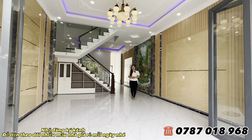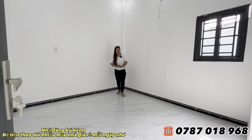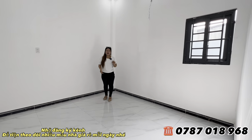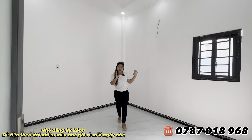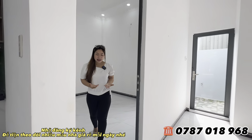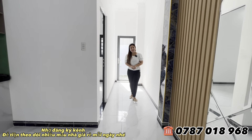Ở phía bên dưới có 1 phòng ngủ. Nếu nhà có thành viên lớn tuổi như ông bà, không tiện bước lên cầu thang, thì có thể tận dụng phòng này cho ông bà lớn tuổi ở dưới, sinh hoạt tiện lợi hơn. Có cửa sổ, rất thoáng mát. Ngôi nhà có cả sân trước và sân sau. Đây là một ngôi nhà hướng Bắc, rất thích hợp cho quý cô chú anh chị đang tìm nhà hướng Bắc.